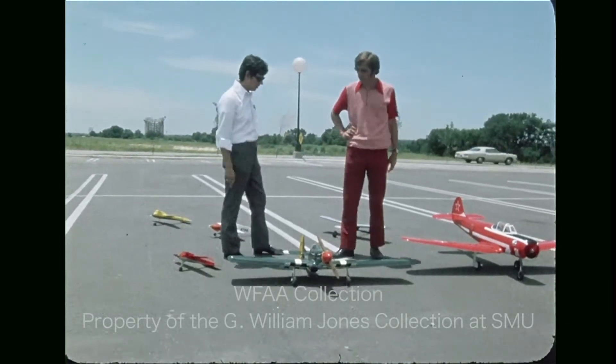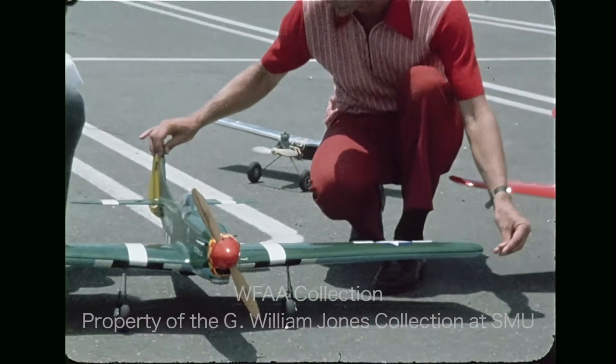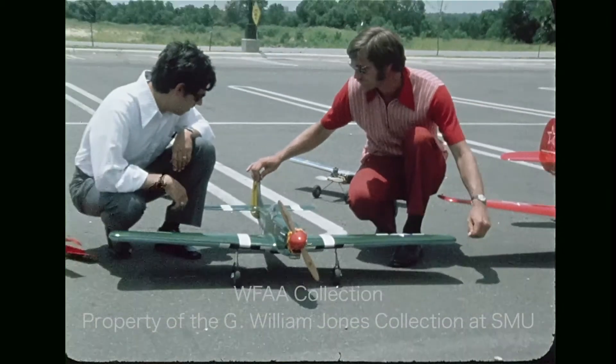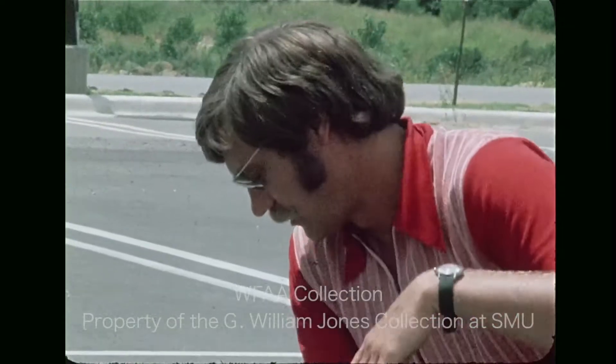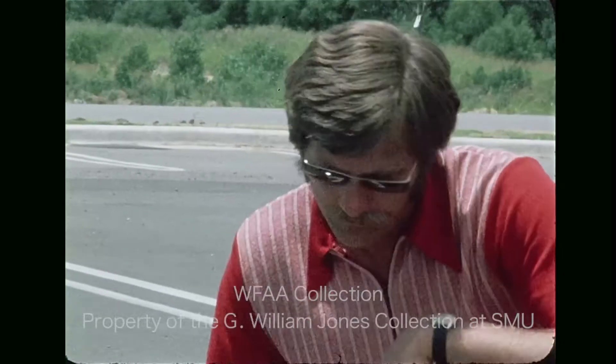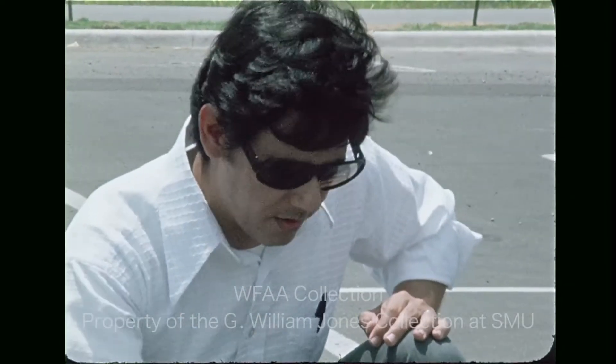Dallas will host its first annual model airplane fly-in, and representatives from Testers, the people who make model airplanes, will be there to give free flying lessons. So will people like Leighton Mangles, a guy who travels almost anywhere to participate in model airplane flying competitions.